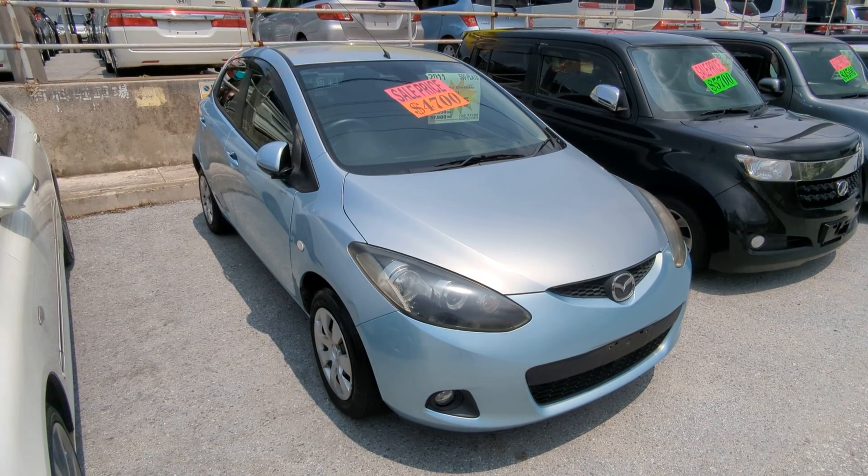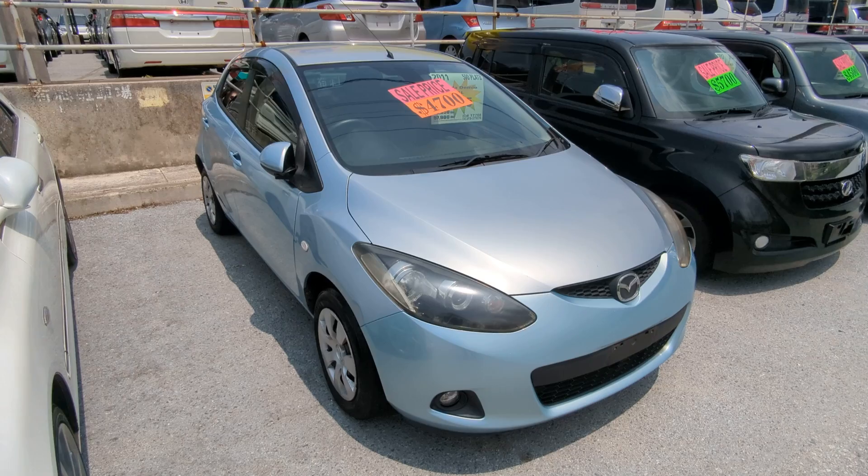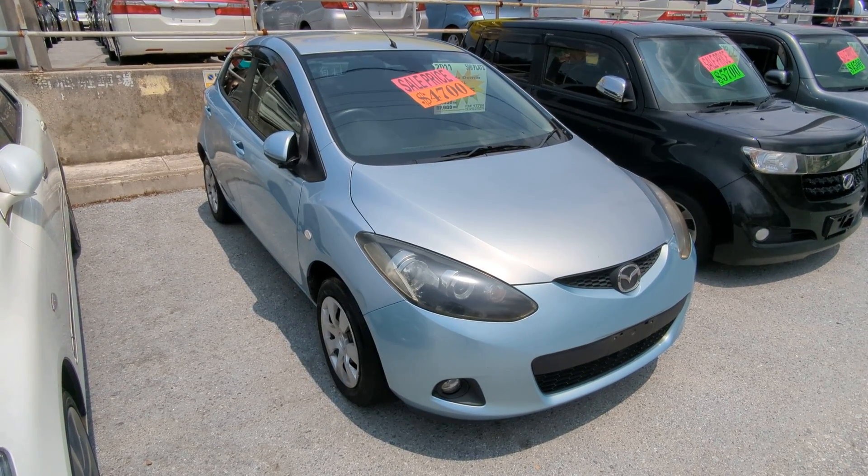Hey everybody, this is Don over at Johnny Z's Cars, voted the best place to buy a car in Okinawa by the military community. Today I'm showing this 2011 Mazda Demio. It's got 93,000 kilometers on it, which is approaching 58,000 miles.